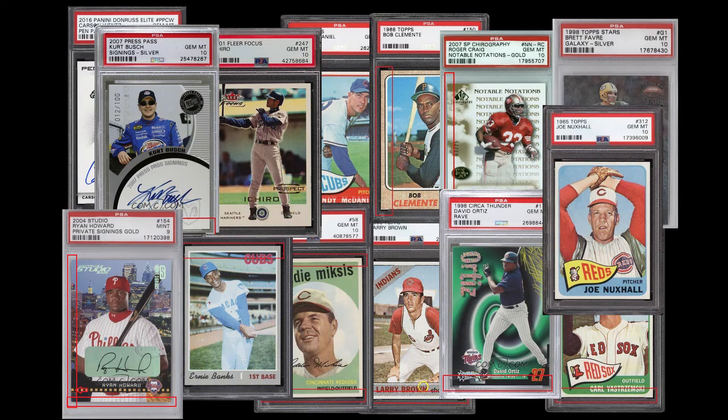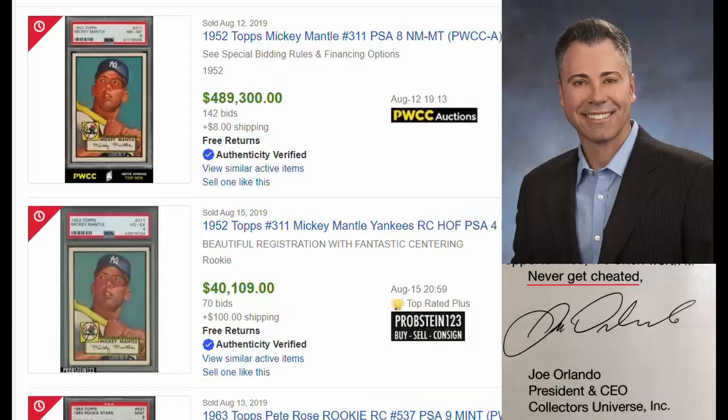If you're a collector, how can you trust PSA at all right now? Let me know your thoughts in the comments below.